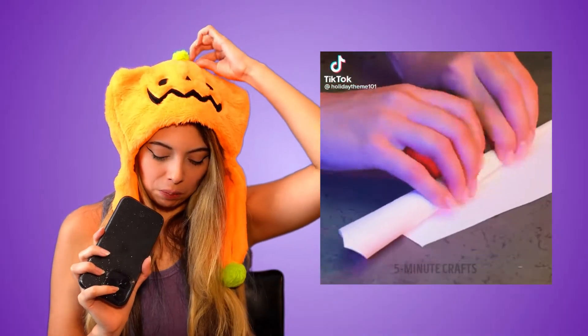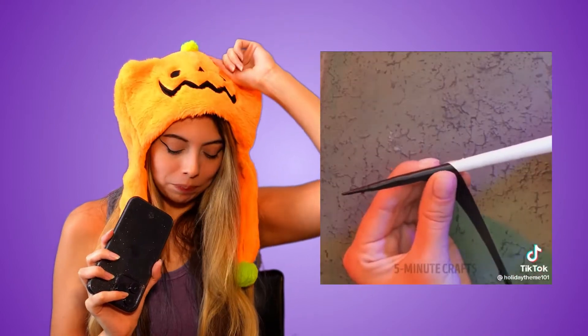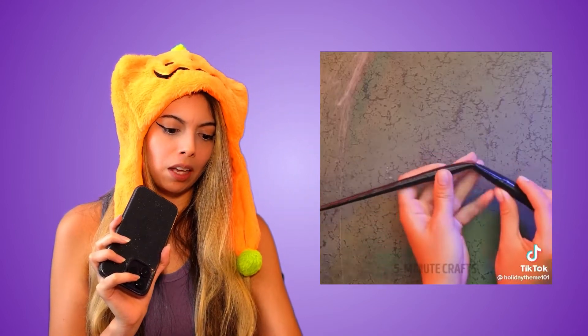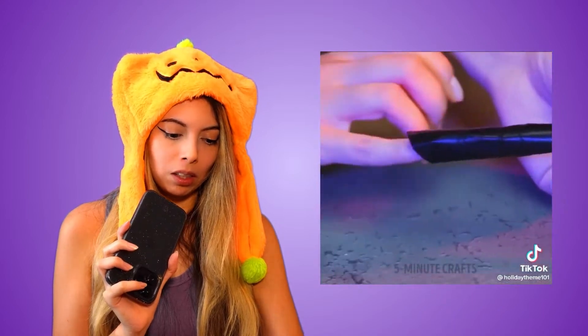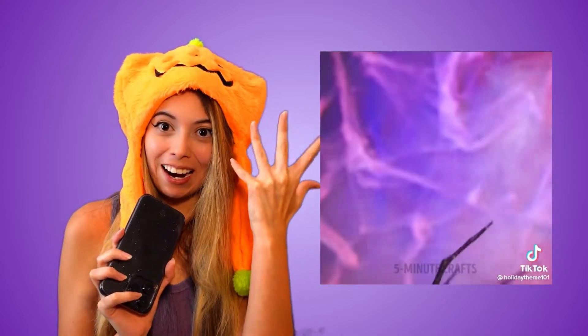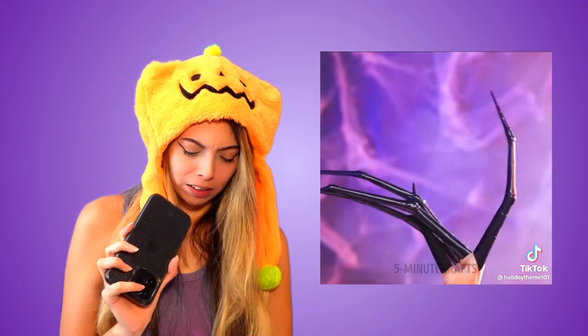This one is a five-minute craft. Get that black tape, roll it up on some paper, make little joints. Get them spider fingers. Those kind of remind me of 3D Doritos — I feel like at least those you could eat, and they're pretty tasty.